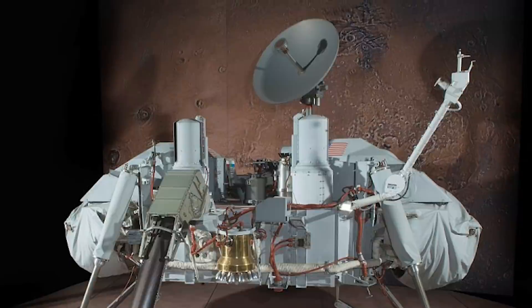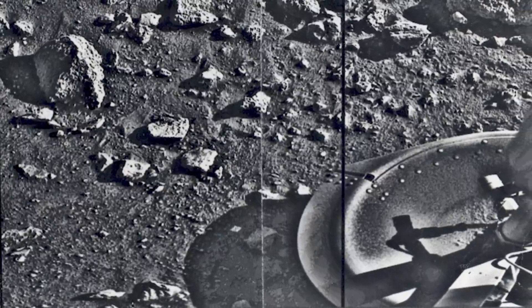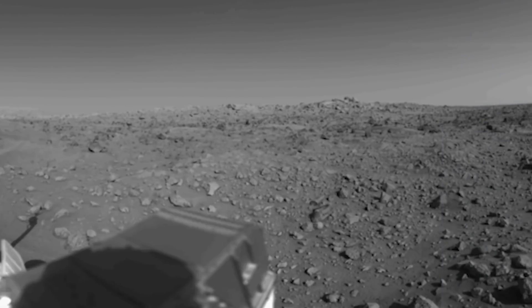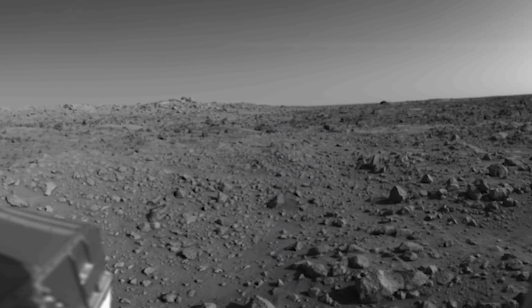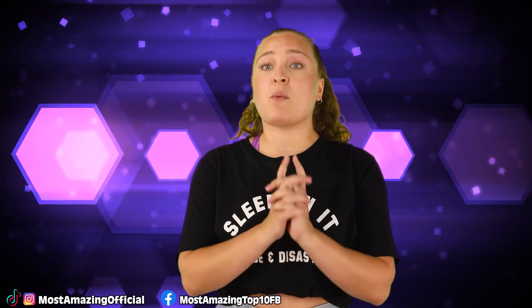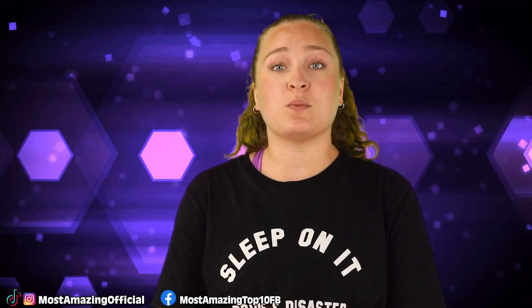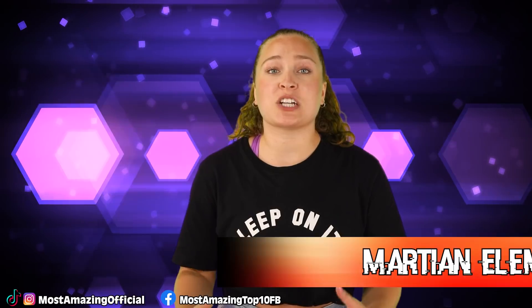While Mars certainly isn't currently hospitable to human life, what Viking 1 gave researchers was evidence that the planet probably once was very hospitable for life. The rain would mean the planet once had a thicker atmosphere, which means that while it may not currently hold life, there is the possibility that it once did, and may even still in the smallest, earliest way.